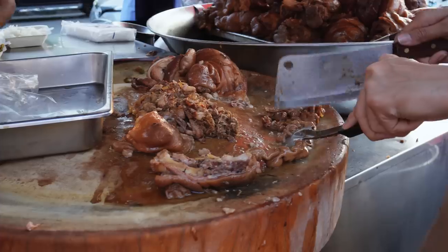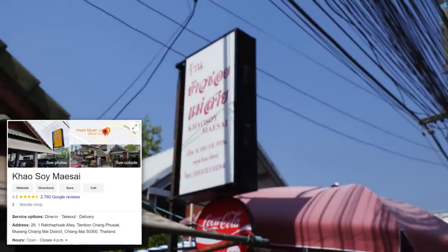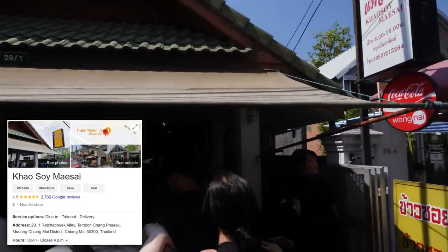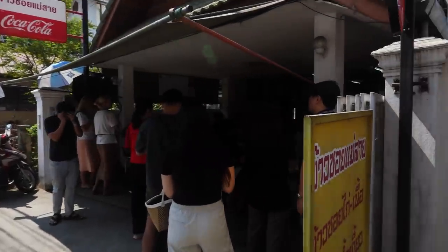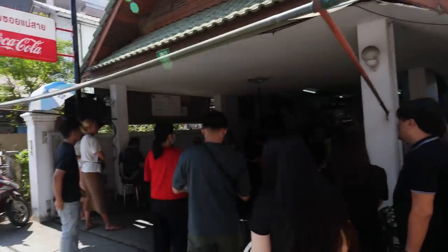Alright, so we're at our first food destination of the day in Chiang Mai, Thailand. We're actually at Khao Soi - I think it's called Maesai. I guess this place is extremely popular. I found it on Google. There's a huge line of people waiting and it's very popular inside.